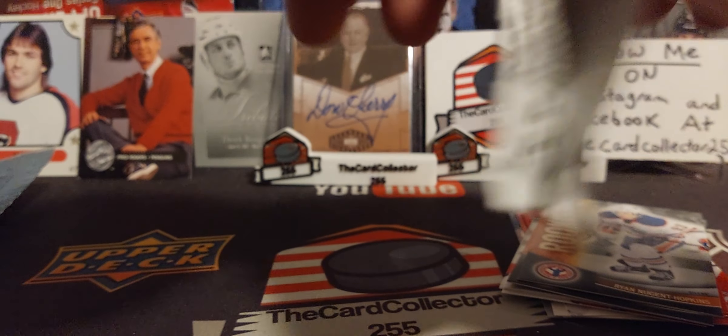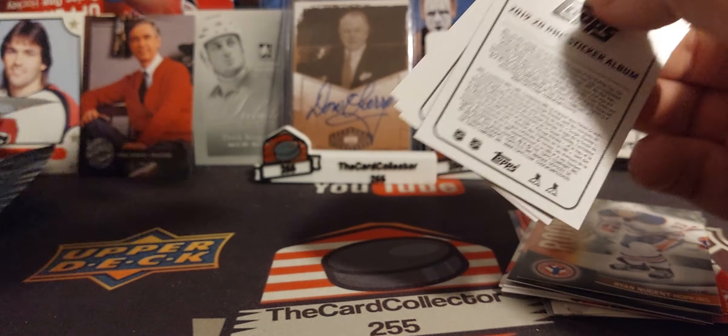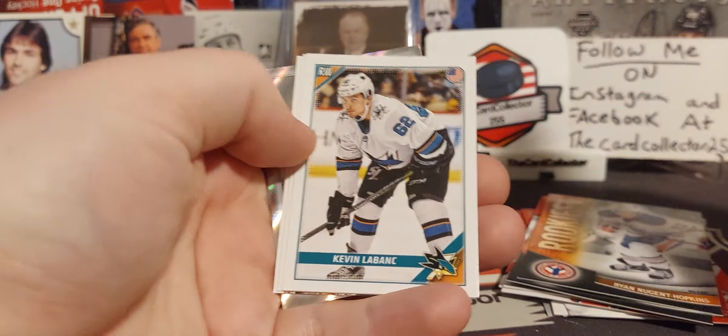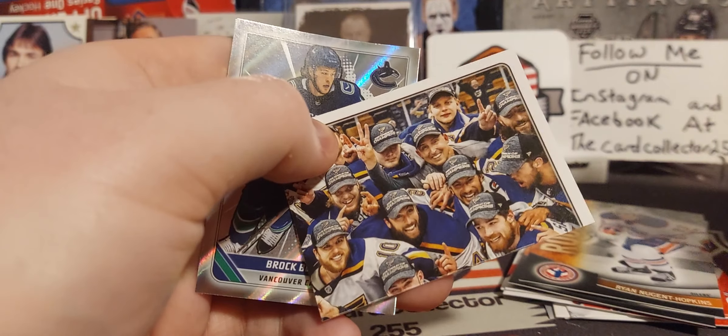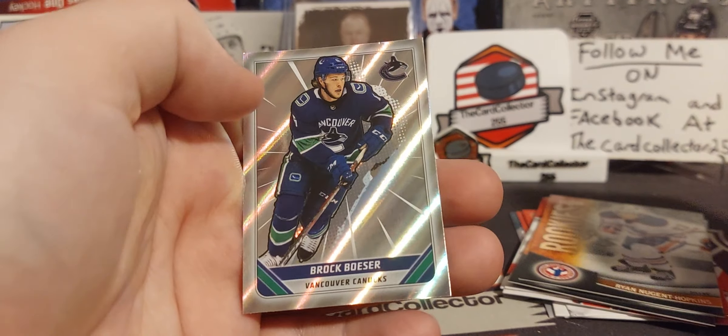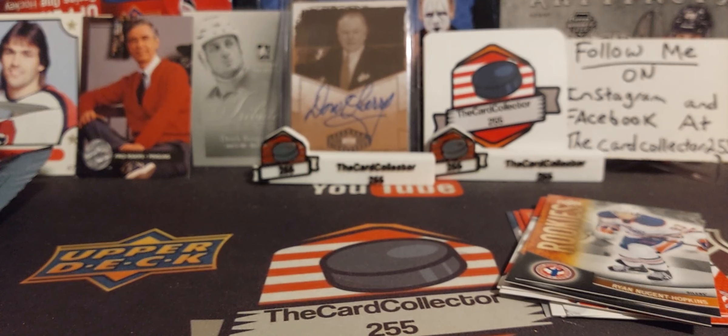And we got this little pack right here, we'll just quickly open it. Let's see what we got — stickers. James van Riemsdyk, Kevin LeBlanc, Anders Lee, a piece of the St. Louis winning the Stanley Cup, and a Brock Boeser Topps sticker.